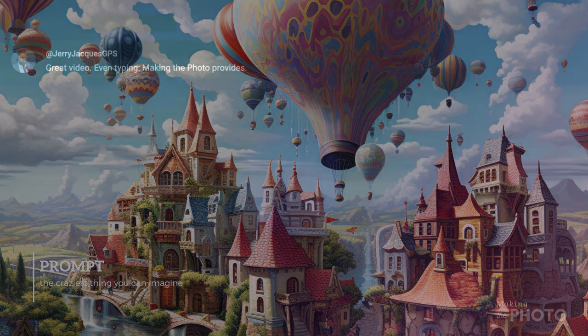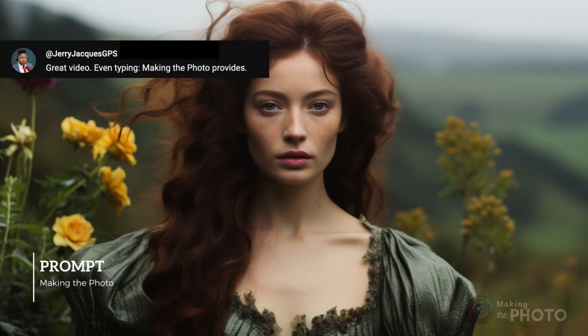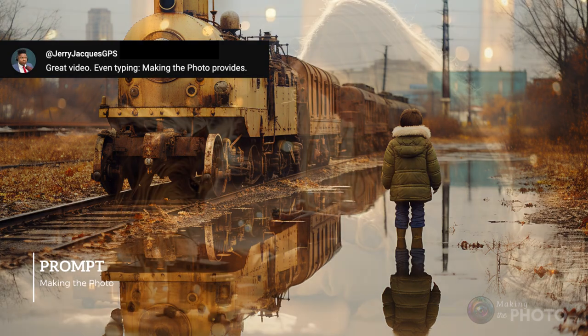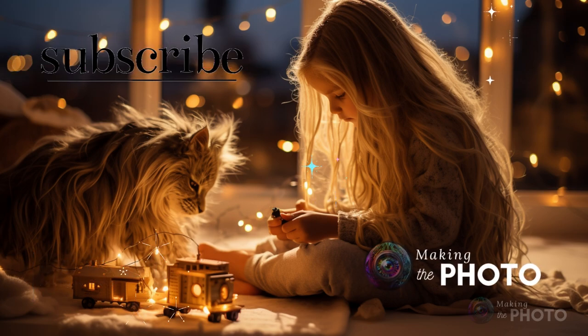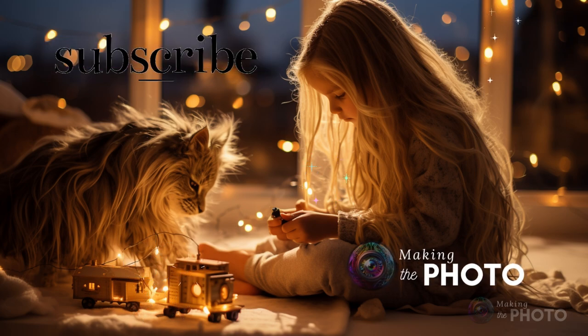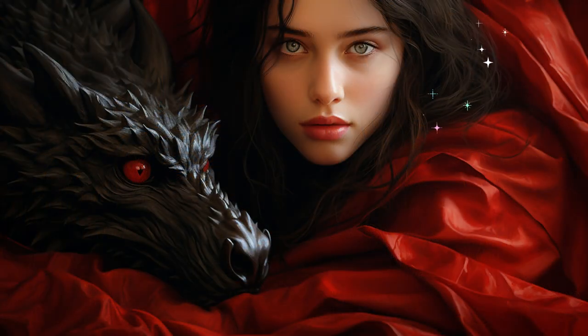As Jerry Jacques GPS notes, you can even type 'making the photo' and the AI will make you a photo. Let us know your favorite prompts in the comments below — they may show up in a future video. Smash some words together and don't worry about them making sense. Toss your word salad into the AI, and you'll probably make something amazing. We'll see you next time.